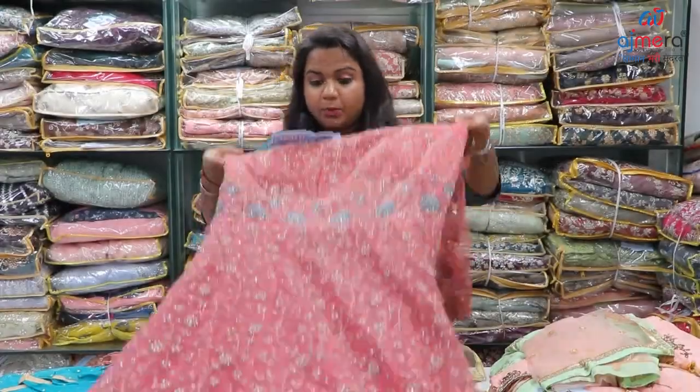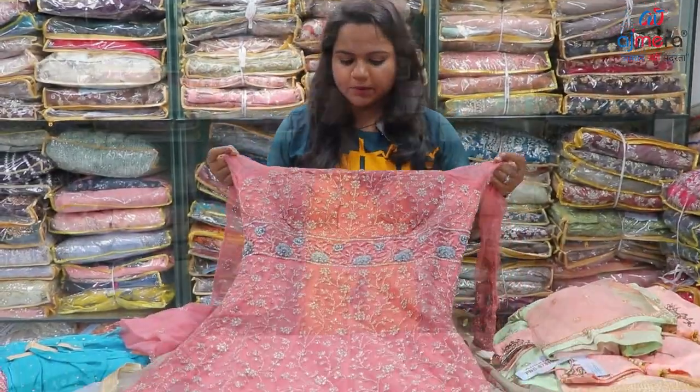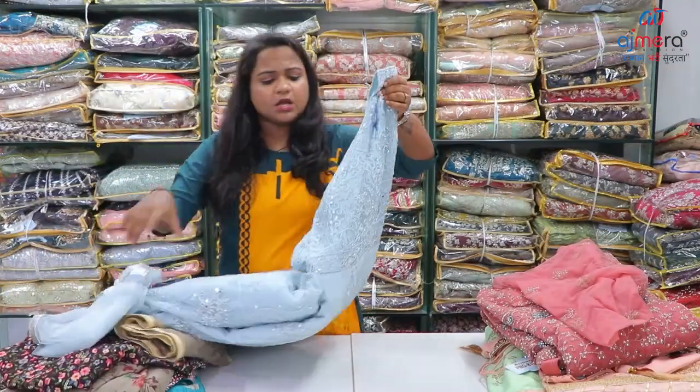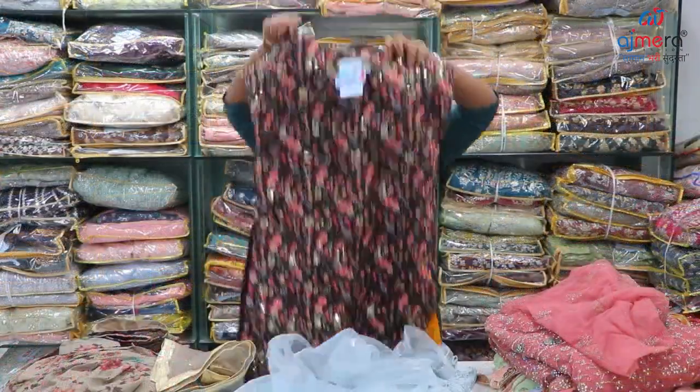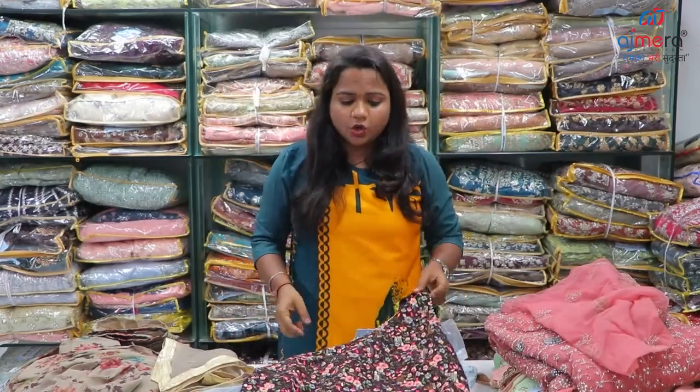This dress material is full of long gowns. Look at this beautiful gown collection. This is a mirror work. This dress is called Indo-Western type. This dress is called Giorgette fabric.